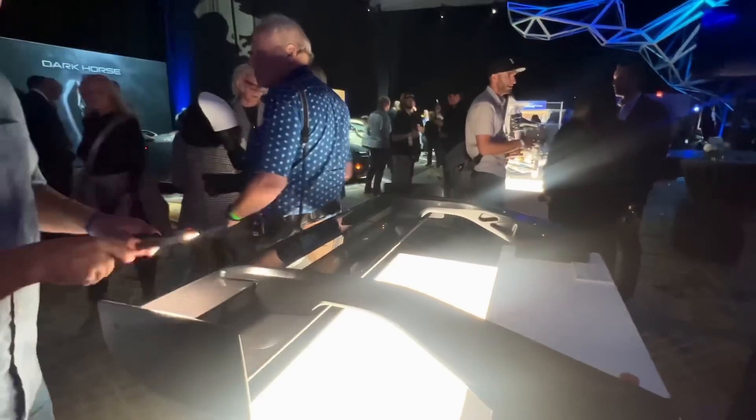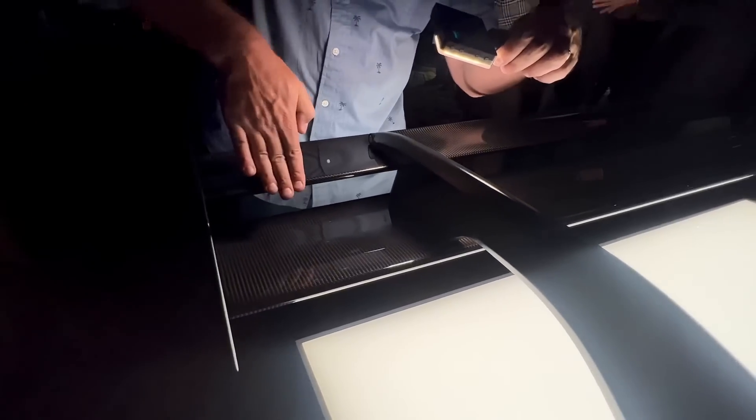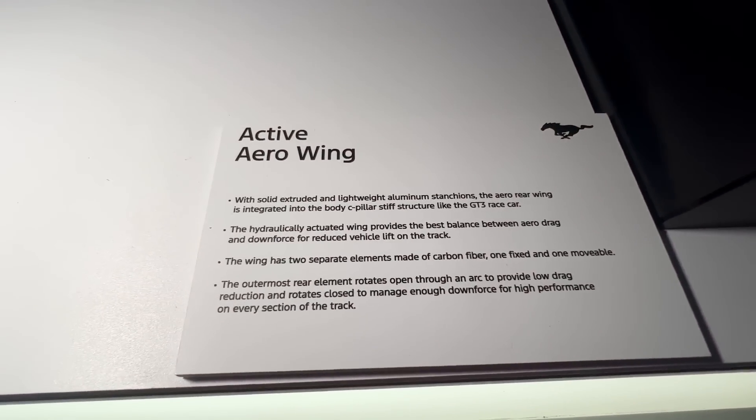Let's look at the wing up close. It's carbon fiber — and in this open position, air can actually pass through. This flap can move and close to create drag. There are buttons to actuate it though the display unit isn't fully functioning here. It's a very unique active aero wing design.